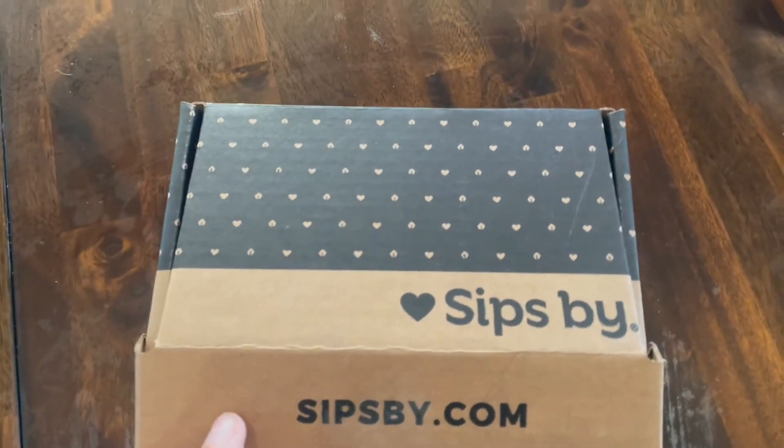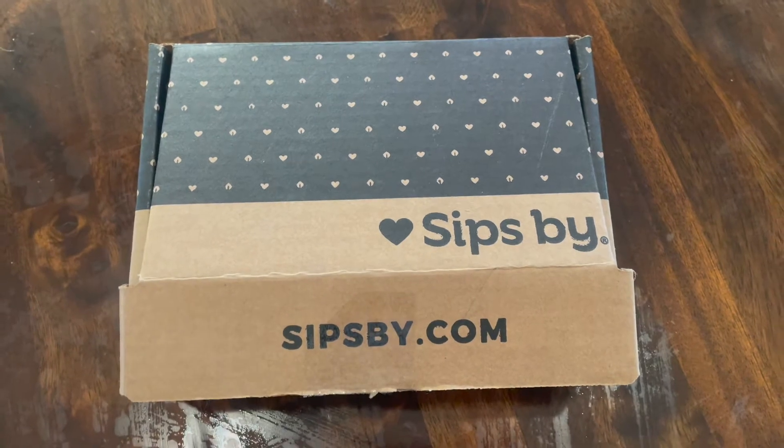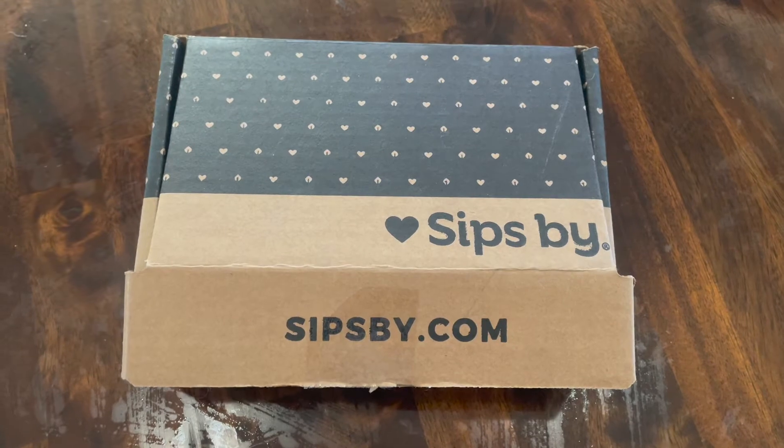Hey everyone, how are you doing this morning? It's Marla. Hopefully everybody is doing well. I wanted to show you an unboxing of my Sips by Tea Box.